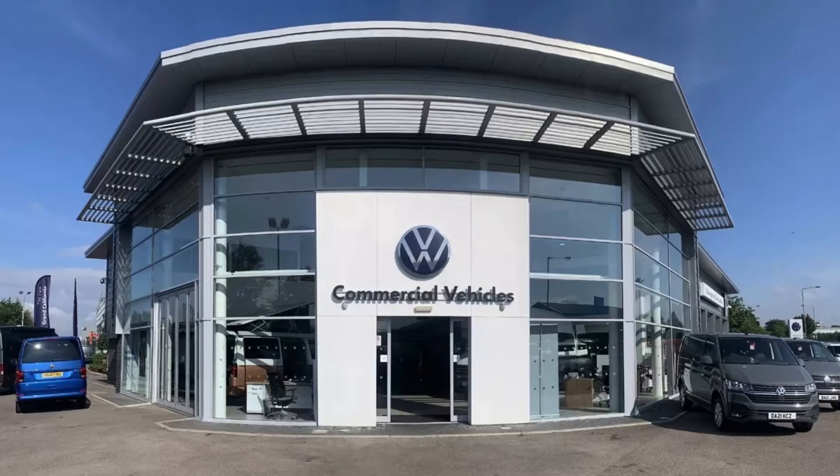This has been a presentation of the Transporter T28 panel van start line that is now available to purchase from Volkswagen Van Centre Liverpool. For more information, please get in touch with our sales team.